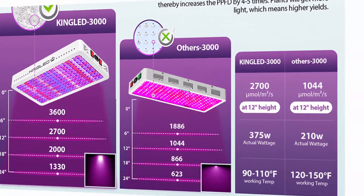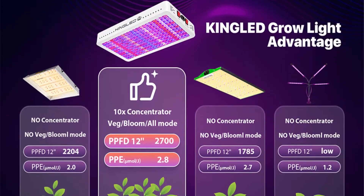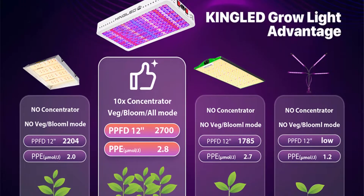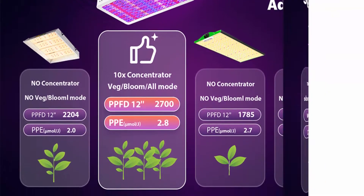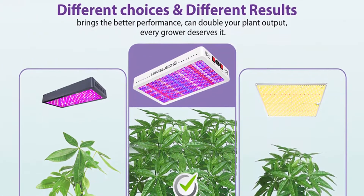Durable construction: multiple high-speed, muted fans and upgraded aluminum radiators enable the light to work at 50–60°F — lower than other lamps. At these lower temperatures, plants won't be burned, which increases lighting time and promotes plant growth.